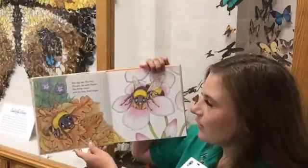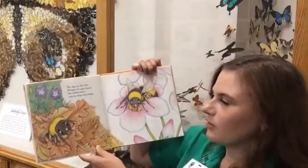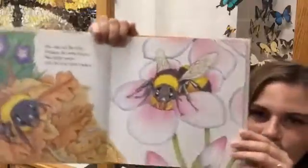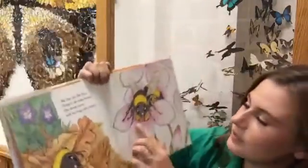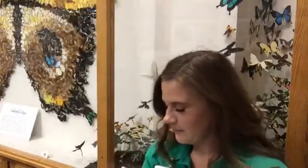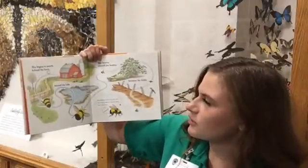She digs out, she flies hungry, she seeks flowers, she drinks nectar with her long hairy tongue. There's her long tongue right there. Bumblebees have very long tongues so that they can drink the nectar from the flowers. We'll talk about the difference between nectar and pollen in a second. She begins to search.